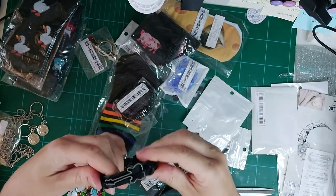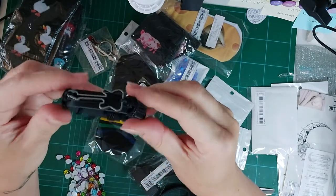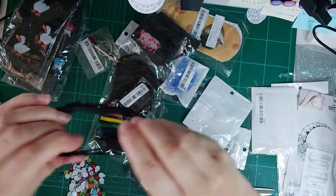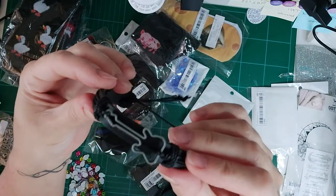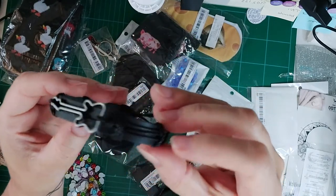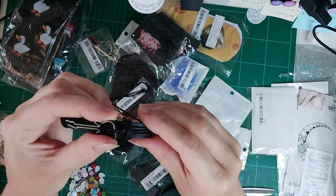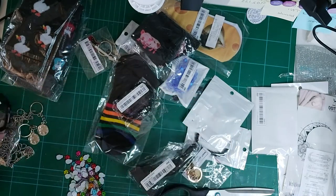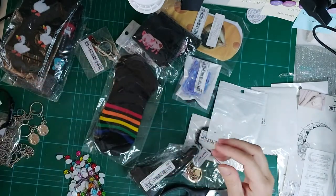I bought this bracelet for my boy — he wears this sort of bracelet and it's got a little guitar on it with a little cord strap at the end. That's really cute. I also got the same thing for my daughter.